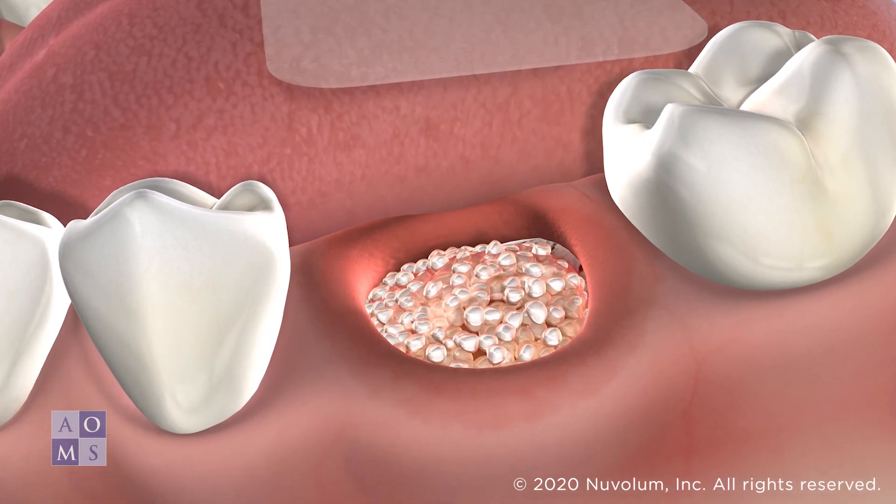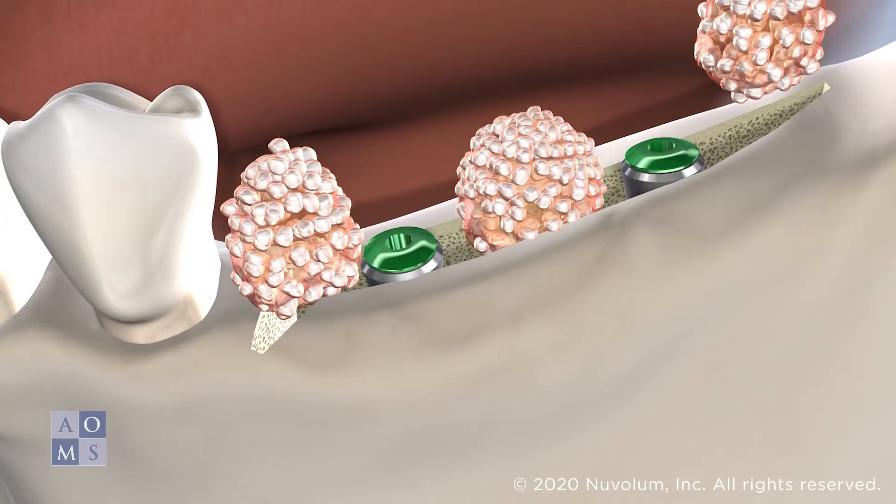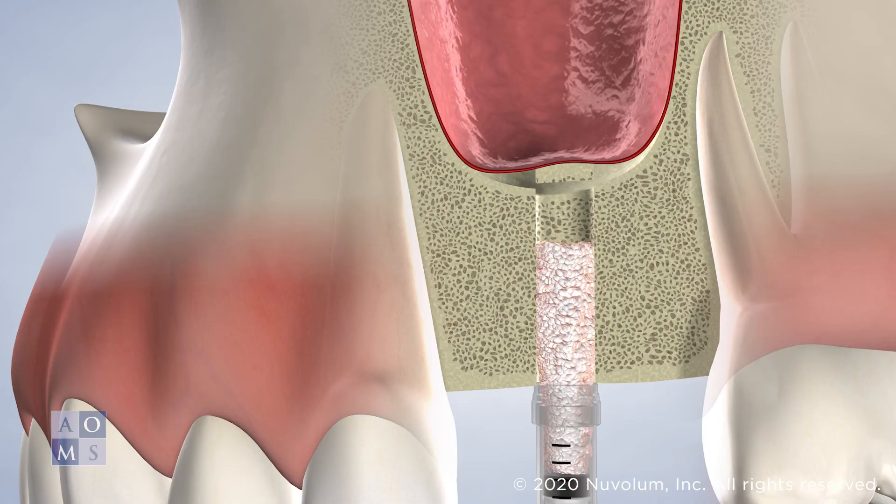PRGF can be utilized in a variety of procedures including bone and gum tissue grafting, implant surgery, and sinus lifts.